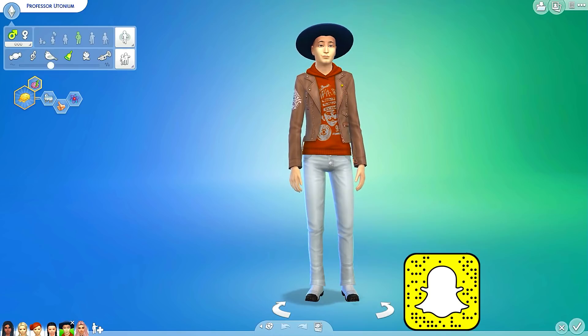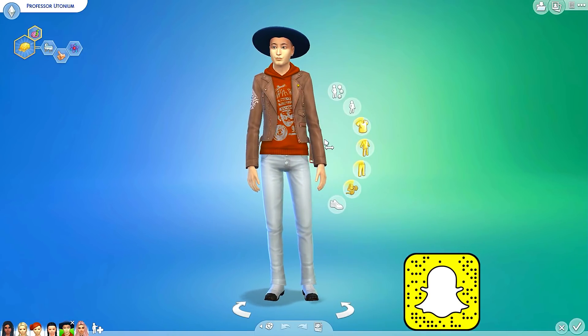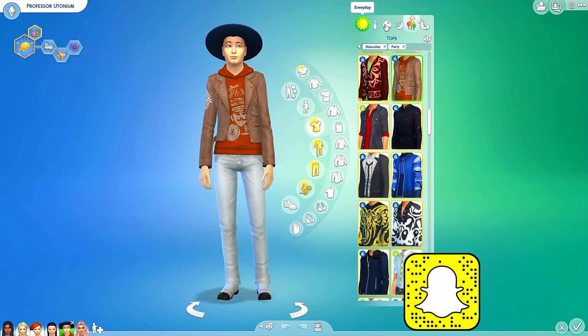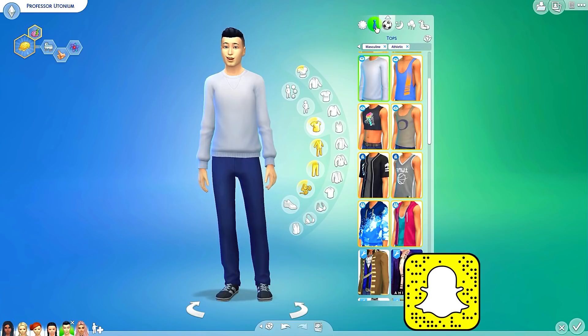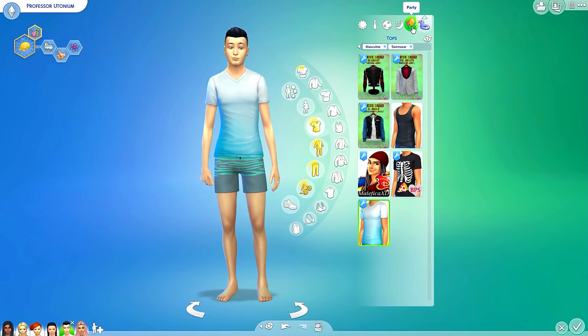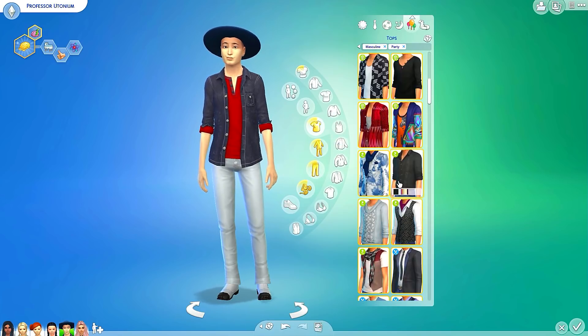If you guys didn't see it, the professor decided to switch into this ensemble. I don't even know what this is, so the professor also needs to get a makeover. Apparently this is his party wear, which I don't even know what is going on with that. So I'll start off with him and then we will give a makeover to all the other Powerpuff Girls as well.